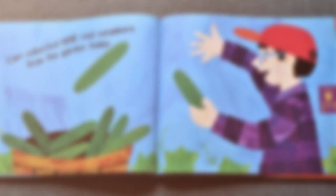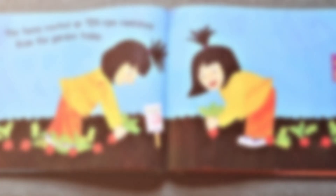Carl collected nine cool cucumbers from the garden today. The twins rooted up ten ripe radishes from the garden today.